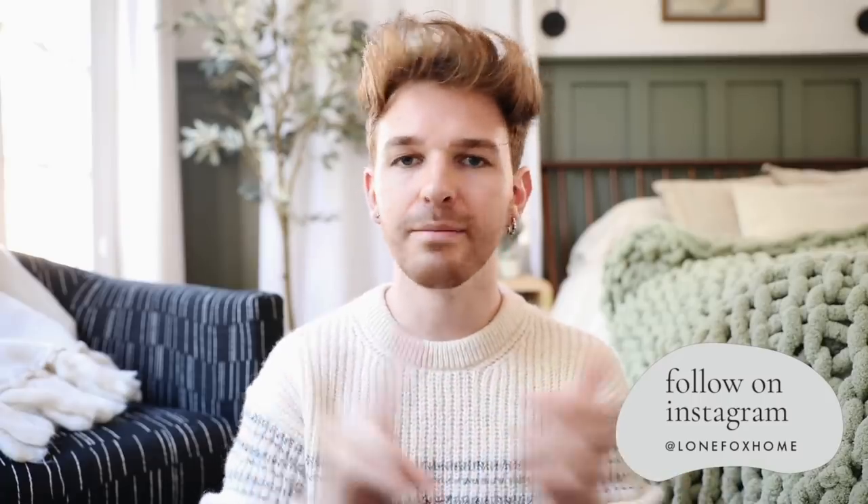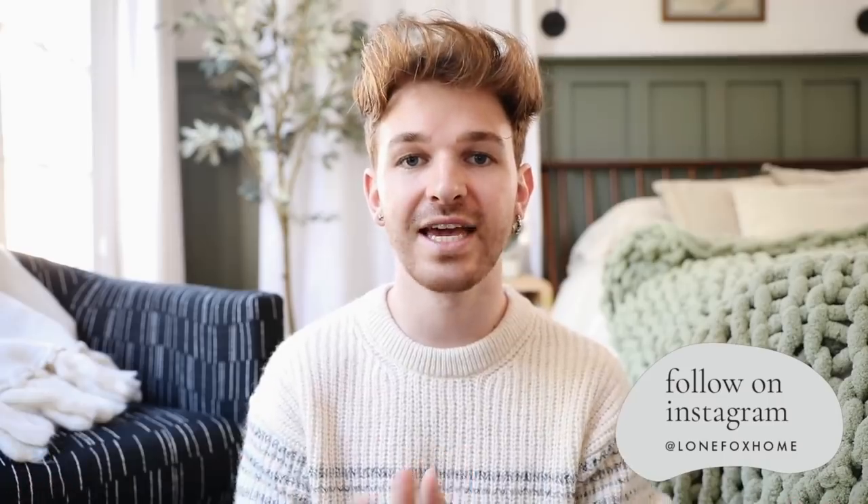Hi everybody, welcome back to my channel, it is Drew here from Lone Fox. I am very excited to kick off the year with a fun little video sharing 10 easy DIY budget-friendly hacks that you could do to your own space, whether it be your home, your bedroom, your apartment, or your dorm room.